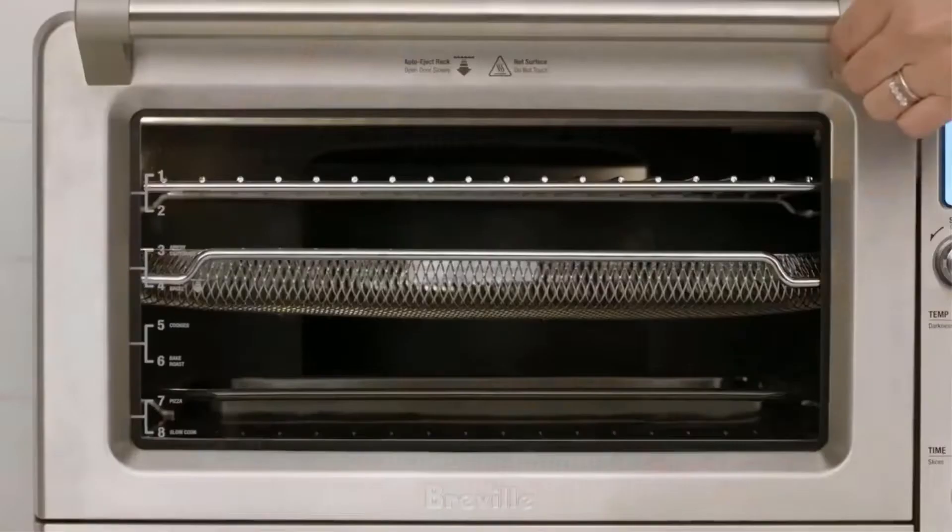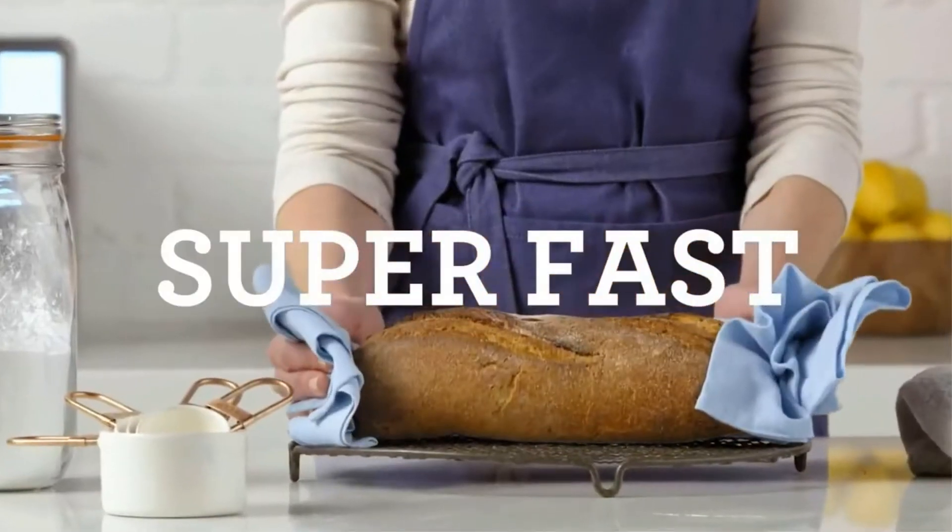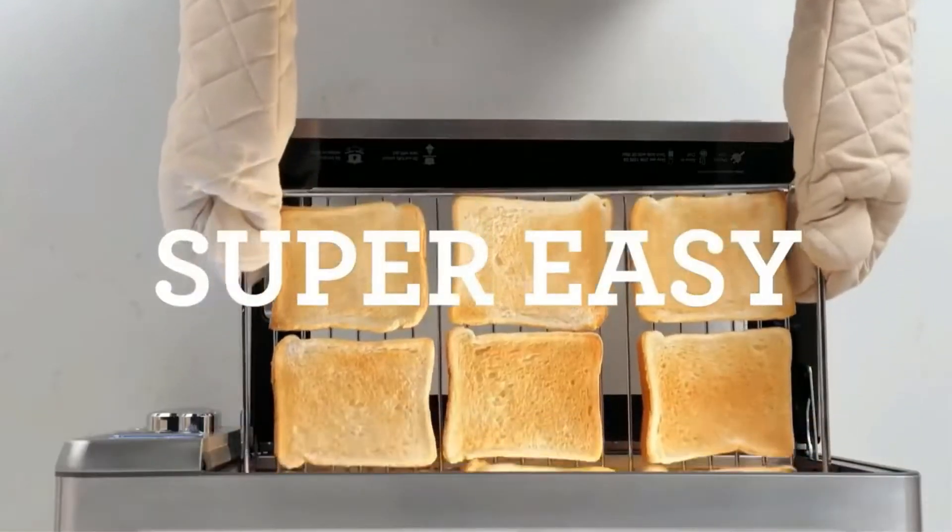Also, the preheating element can be on the slower side, as it takes up to 20 minutes to reach the maximum temperature of 480°F.